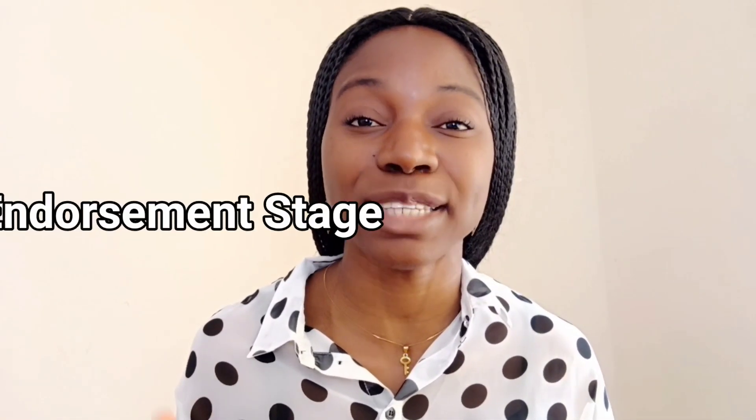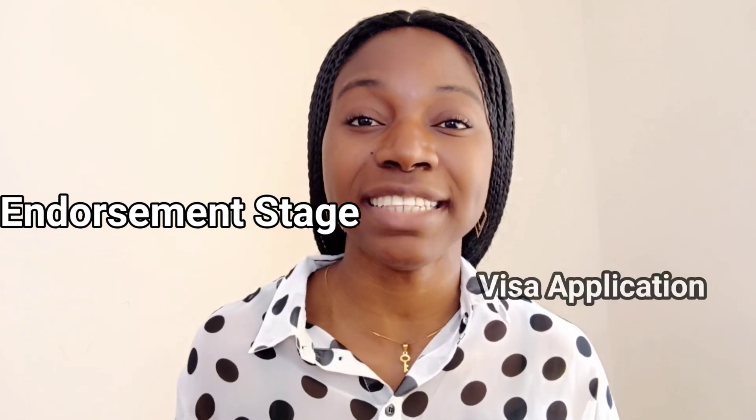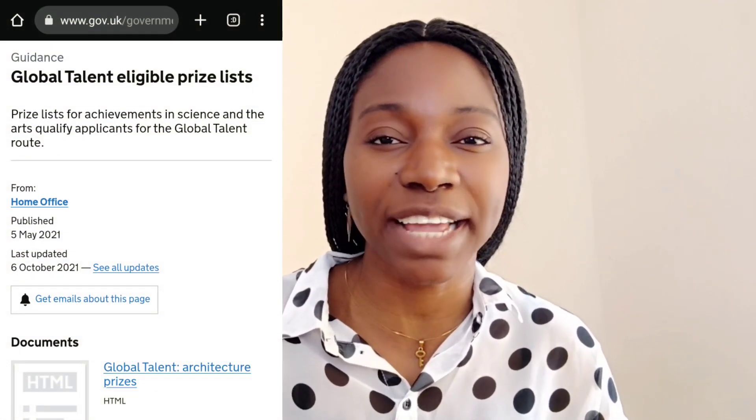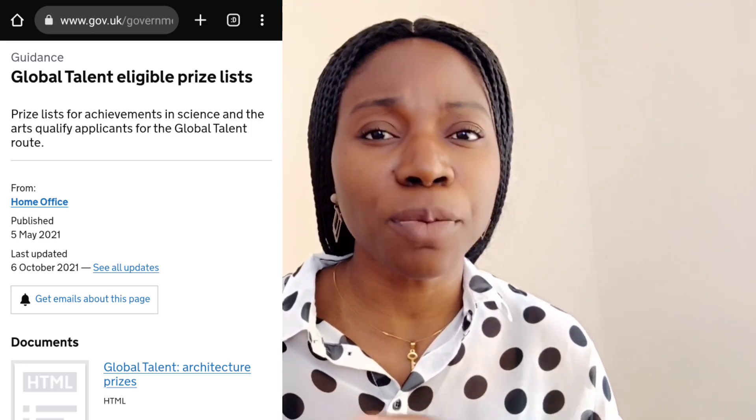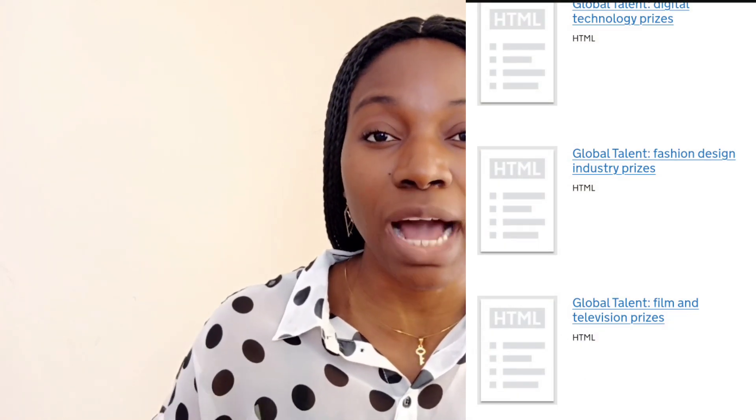To apply for this visa, there are usually two stages. The first stage is to get endorsed and the second stage is to apply for the visa. You can skip the endorsement phase if you have an award in so many areas — social areas, business, tech, and many of the awards listed online. So if you have any of those awards, the endorsement phase is waived for you and you can go ahead and apply for the visa directly.